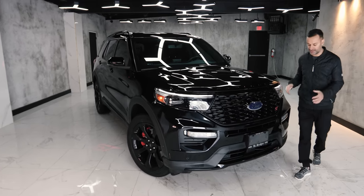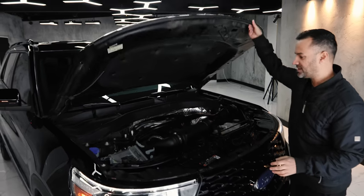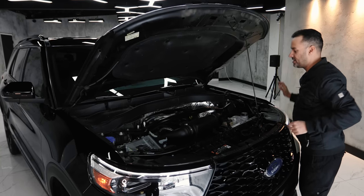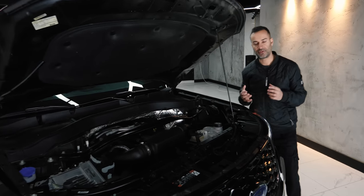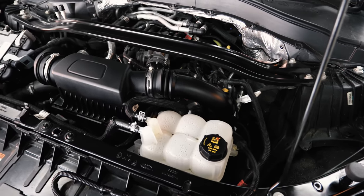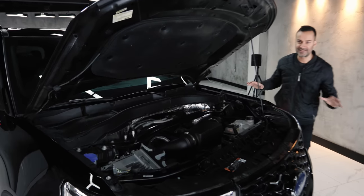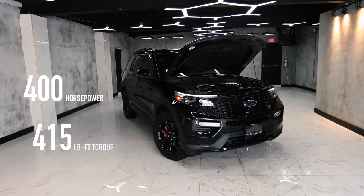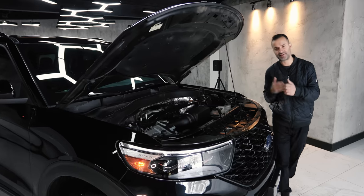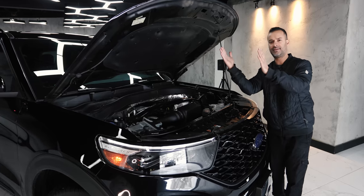Let's check under the hood because this is why you buy an ST. They're available in four different variants: XLT, Limited, ST, and Platinum. You can get three different power levels: 300 horsepower, 365, and 400. They are also going to come up with a hybrid version just like the F-150. I've heard rumblings they're going to put 500 horsepower in this thing, which is going to be insane. The Limited and Platinum trim levels are confusing — XLT, Limited, ST for performance, and Platinum.